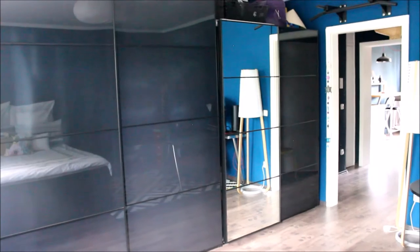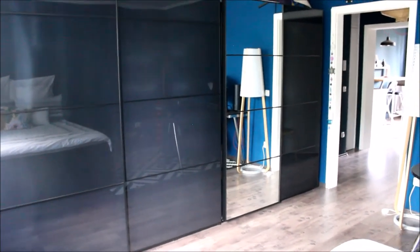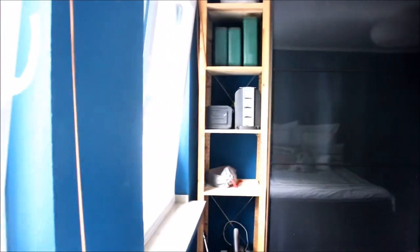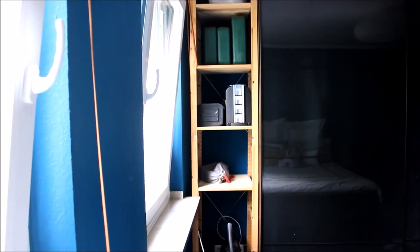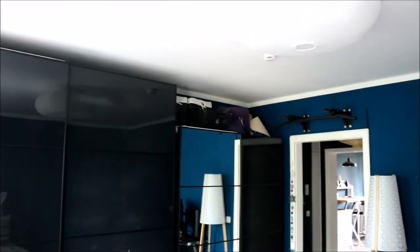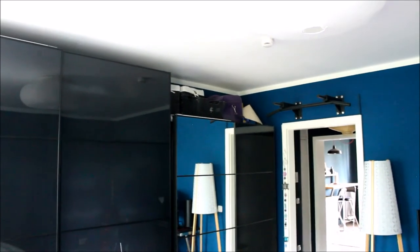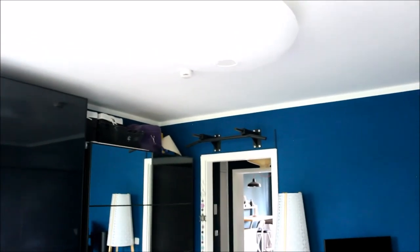On this side we have our closets — the bigger one is my boyfriend's and the smaller one is mine, even though we talk about switching because mine is overflowing and I have a lot to get rid of. There's a storage area with tools, the vacuum, and things for home repair — stuff that would be in a garage if we had one. Up there we have some baskets, my dog's Sherpa travel bag from when we moved here, and a pull-up bar.